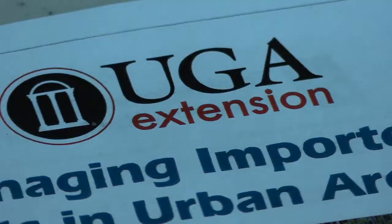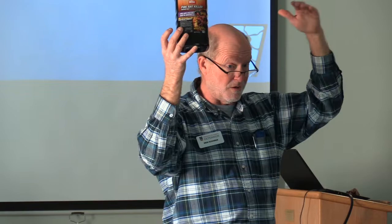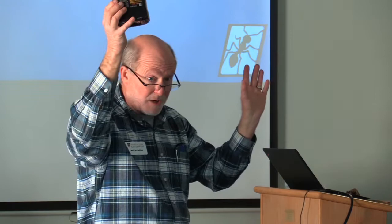Whenever UGA Extension makes a homeowner recommendation, we always select the least toxic product with the signal word 'caution.' There are three signal words to be aware of: caution, warning, and danger. Sometimes danger is followed by the word poison. Those are in order of least to most toxic — caution, warning, danger, or danger-poison. Whenever you select a pesticide, you may want to have that as a consideration.